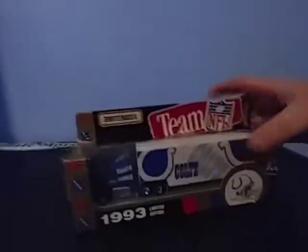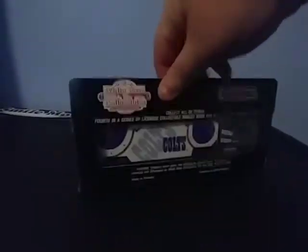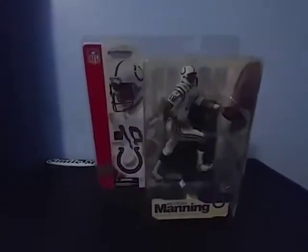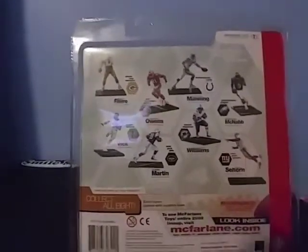I have this Colts truck — I actually have two of these. They're pretty awesome; they're 1993 Matchbox. Here's the front and the back of it. And I have this figure of Peyton Manning — I think it's from 2002. These figures were super big back then and still are.